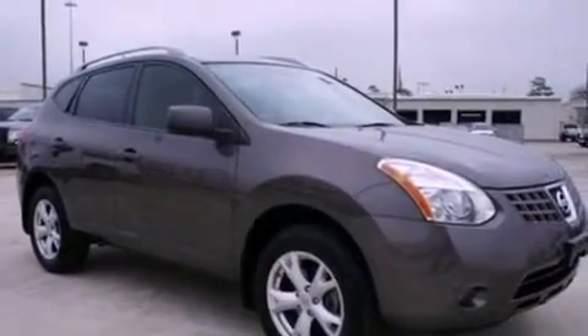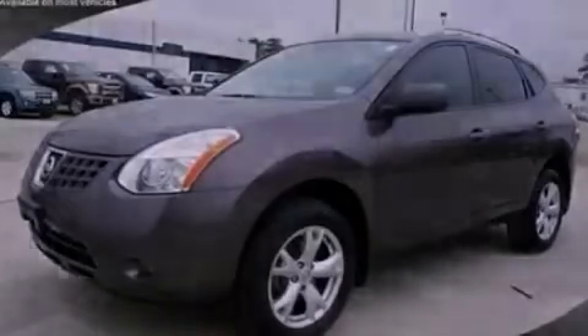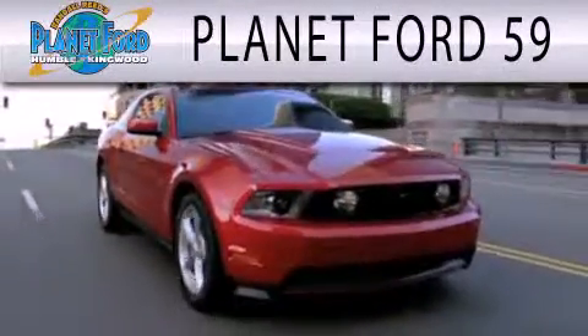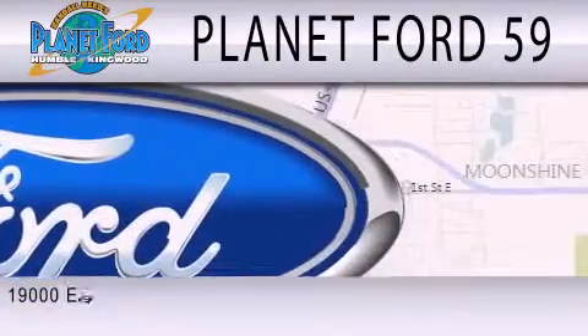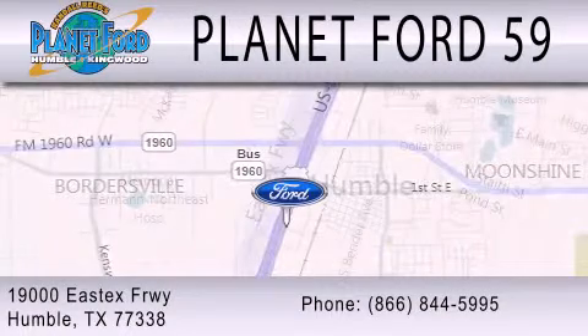Contact us today and schedule your opportunity to see this vehicle in person. Planet Ford 59 is dedicated to doing everything possible to ensure that the experience you have selecting your next vehicle is as pleasant as possible. We're located at 19000 East X Freeway in Humboldt.